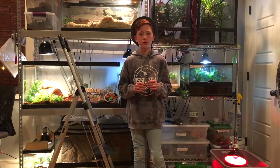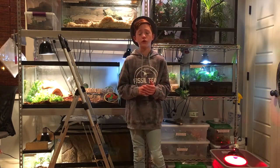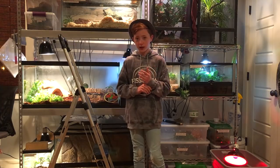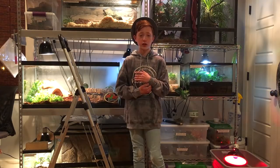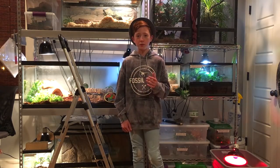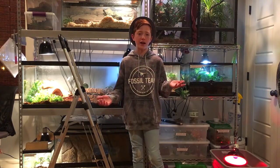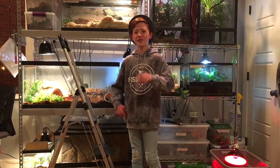I did get a couple new animals since the last Reptile Room Tour. I unfortunately lost two animals — my tarantula Harry passed away earlier today, and my millipede named Warren also died. I think it was just old age. Without any further ado, let's get on with the Reptile Room.